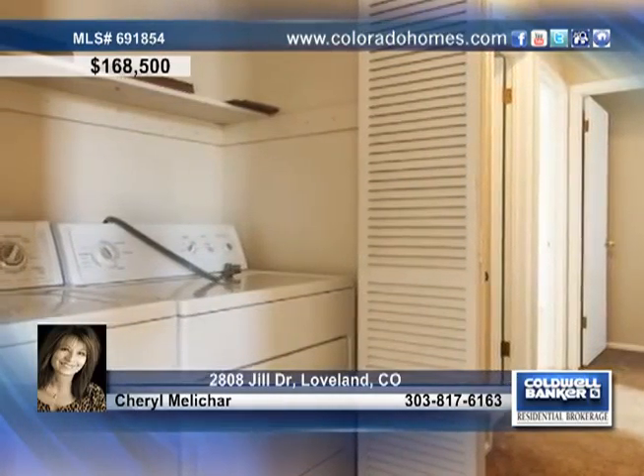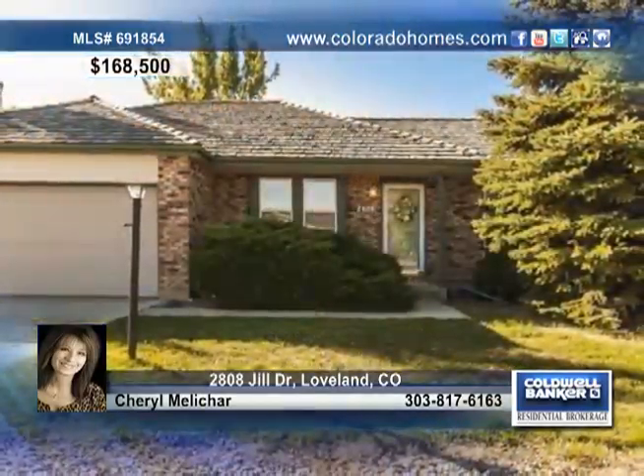Additional features to this home include three bedrooms, one full bath, an outdoor sprinkler system, and a garage door opener. Contact Cheryl Melachar for more details on this great home.